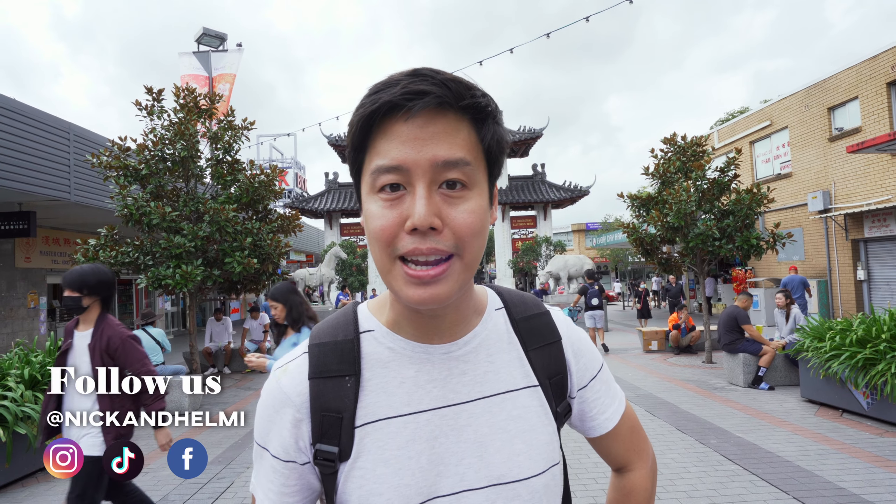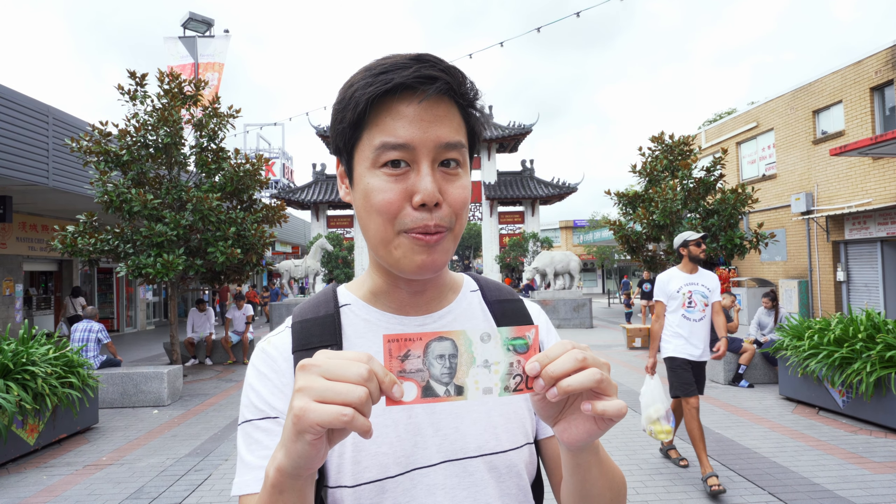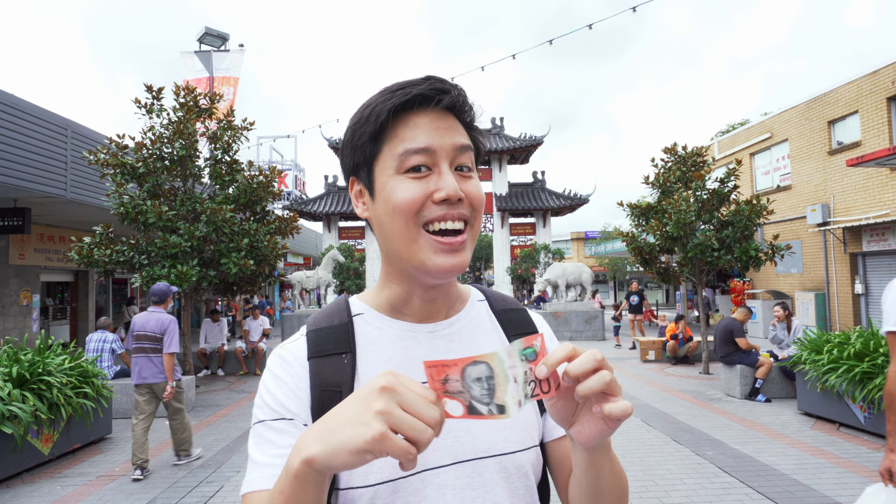We're here in Cabramatta because we're going to be doing another $20 challenge. Thanks to you guys who recommended Cabramatta as a good spot to hit. Cabramatta has a lot of cheap eats — we actually covered it before. If you haven't seen our episode, the link's right here. But today we're going to be hitting as many spots as the $20 can take us. Stay till the end to see if we hit the budget or go over.